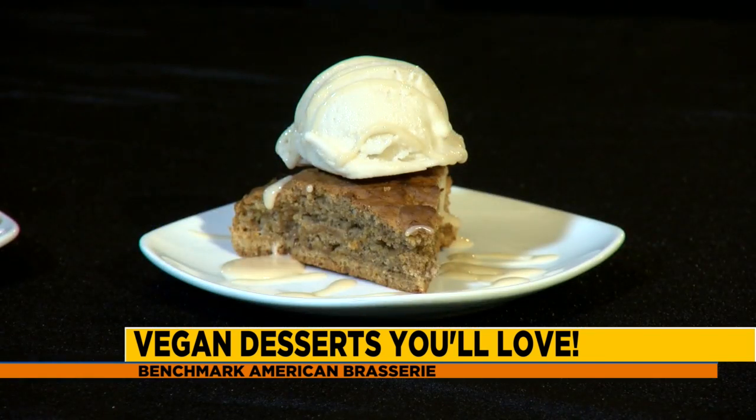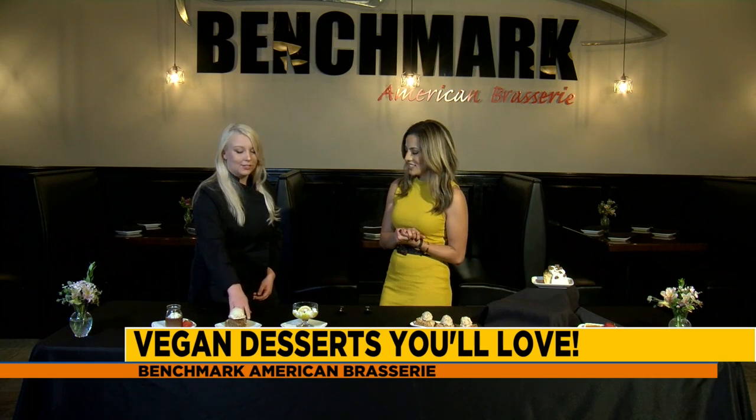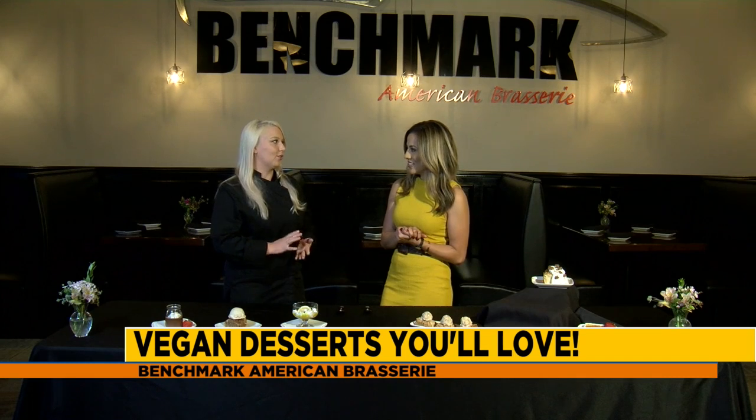This one over here is our vegan spice cake. It has an in-house made coconut ice cream, and on top is a maple syrup glaze made with powdered sugar. Inside there's dates, coconut, carrots, and applesauce — all kinds of delicious things. No eggs, no milk at all, so it is completely vegan friendly.